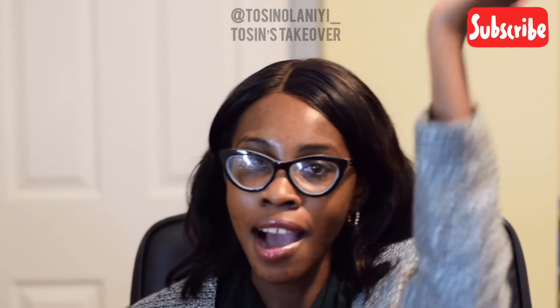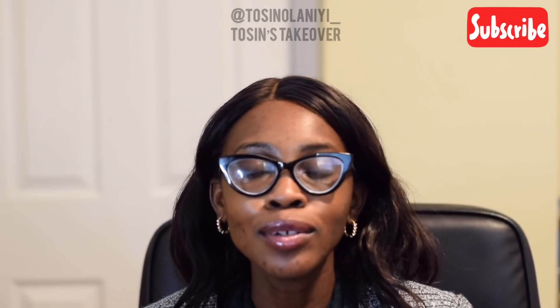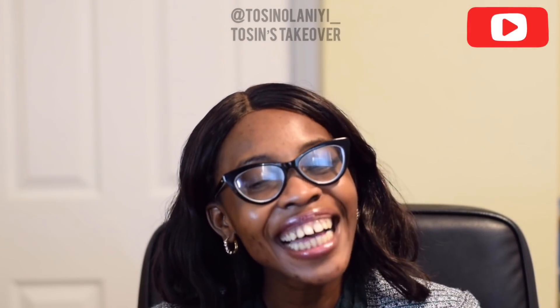Thank you so much for watching. Check out my other videos — I'm going to drop a playlist. Remember that you are amazing, and don't forget to wash your face. Thank you, bye!